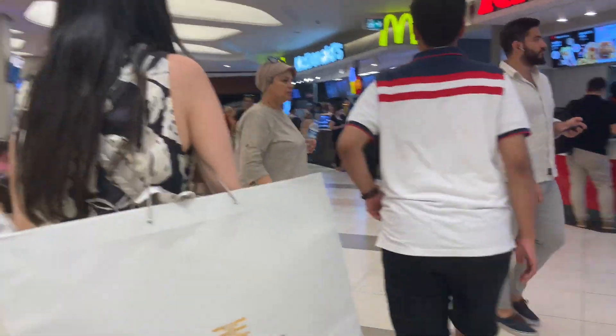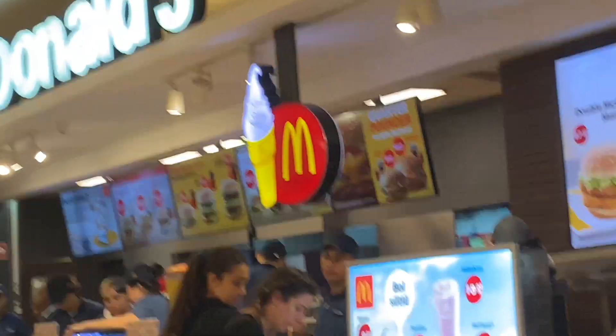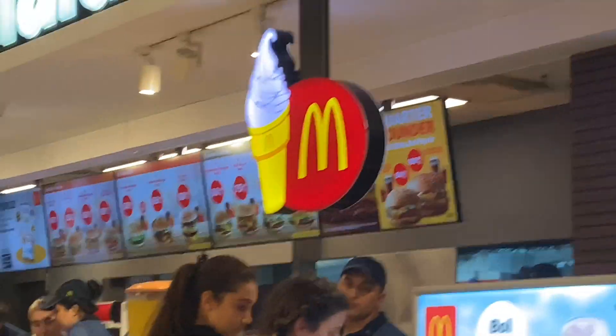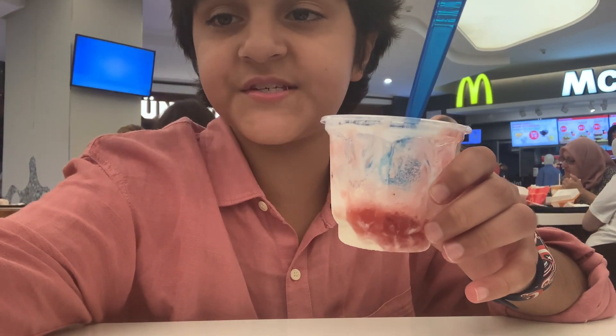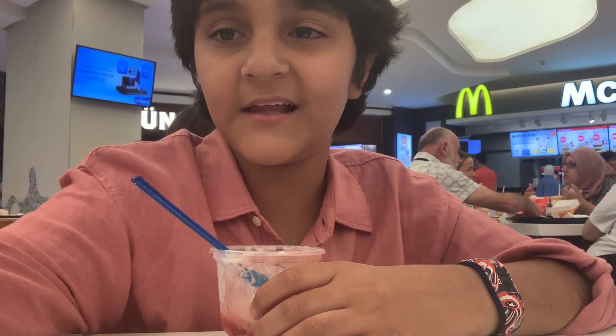We are at the food court looking for some ice cream. There's some ice cream at McDonald's over there, but we're not going to have that one. Mama got me and Layla some ice cream from Burger King — I'm having vanilla with strawberry syrup on it, and Layla's having plain vanilla ice cream. Layla says it's yummy!